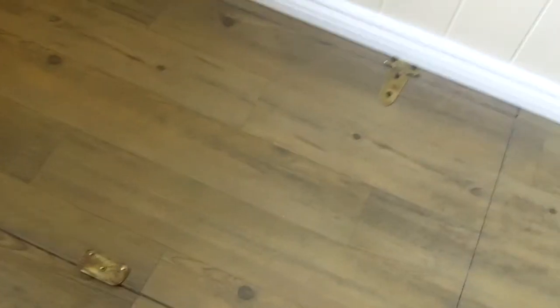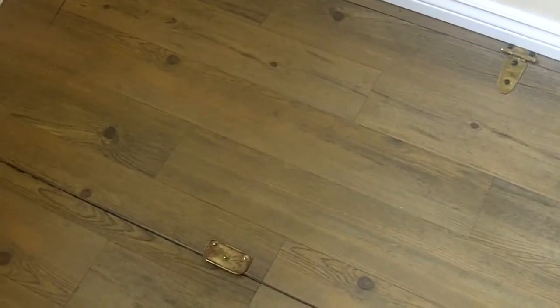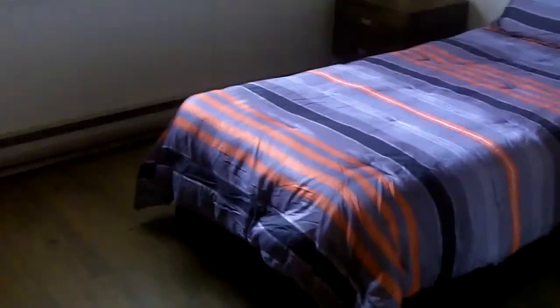Alright, so we're in the house now. This is a trap for the basement. This is the main living room. Nice 52-inch TV.